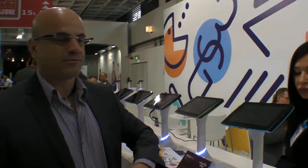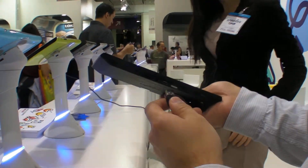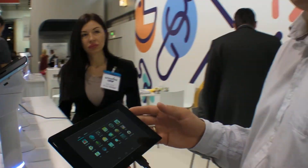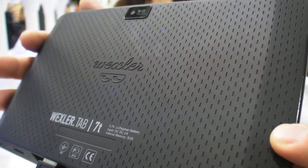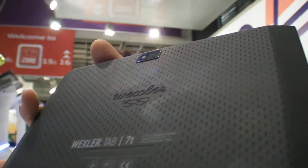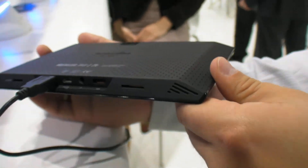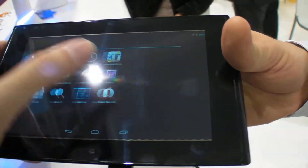We're also working on future tablets. This one is based on an NVIDIA Tegra 3 chip — the Wexler Tab 7T. Tegra 3 is essentially 4-core plus 1, so it's a 5-core configuration. It has HDMI, microSD, a SIM card slot, and a full USB port so you can connect a flash drive and watch movies directly from it. It's running Android 4.1.